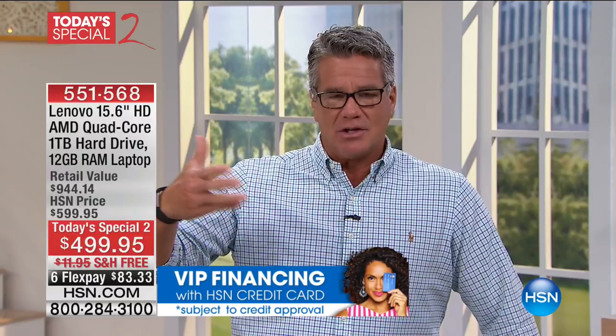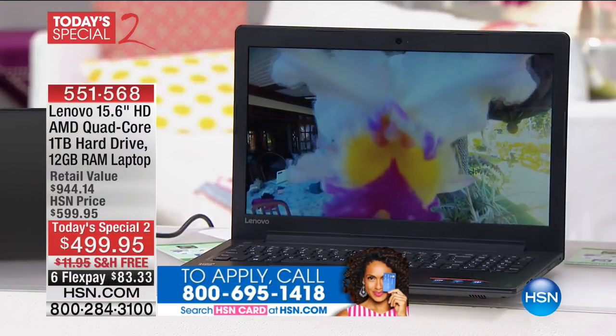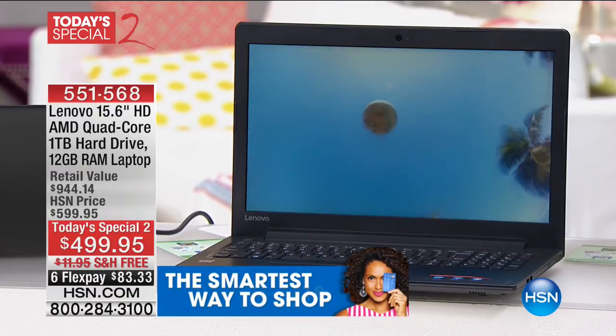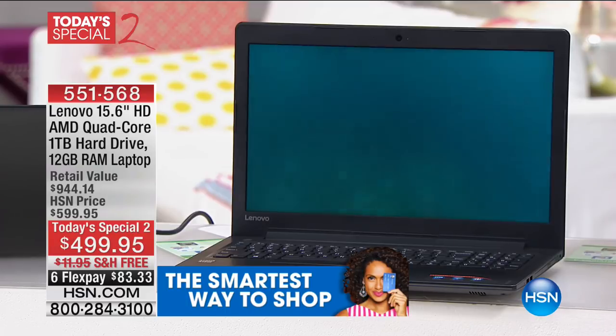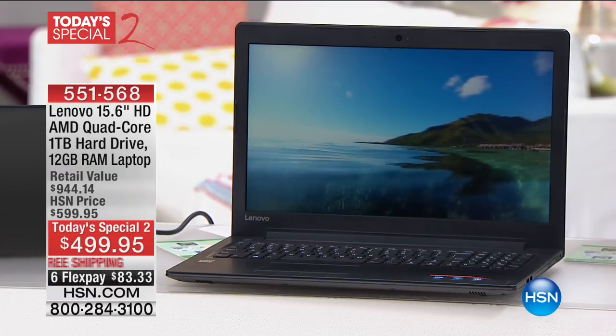If you're going to spend $500, you should have something that lasts at least five to ten years — that's a pretty good thing when it comes to electronics, and you're going to have that and then some. We only brought in a couple thousand of these at this price — it's all we could get from Lenovo. So if you want it, now's the time. It comes in a beautiful charcoal kind of black color — very sleek, very professional.